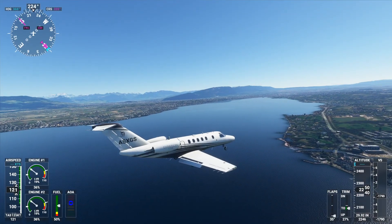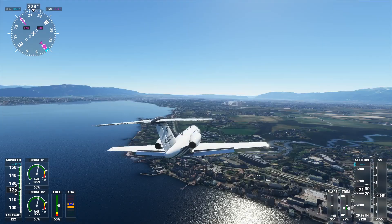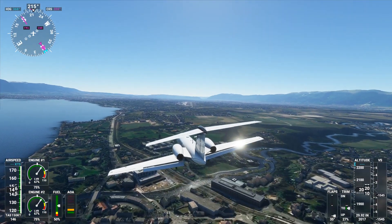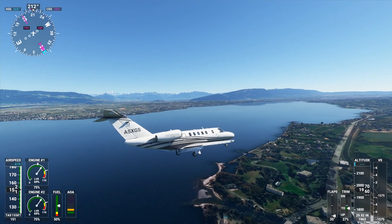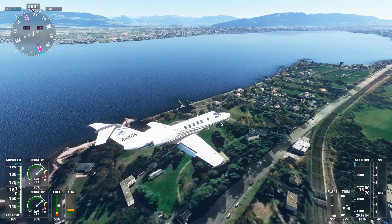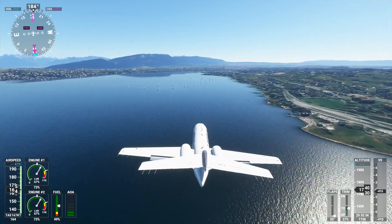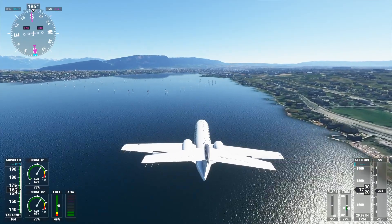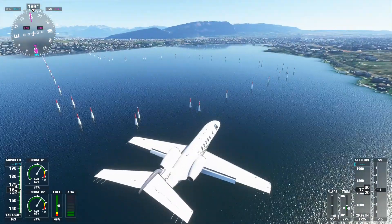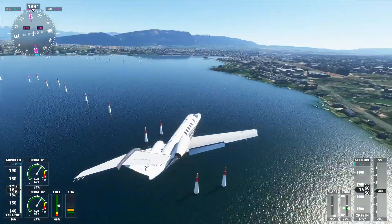Hey guys, welcome back to the channel and another Swiss001 video. Today we are in Switzerland in Microsoft Flight Simulator 2020. We are on board a Citation CJ4, but that doesn't really matter. What does matter is what is right ahead of us — we are flying above Lake Geneva and as you can see down here, we have an aerobatic course on the water. You can actually download this aerobatic course as an add-on, and this is one of the first add-ons I've installed for this flight simulator.